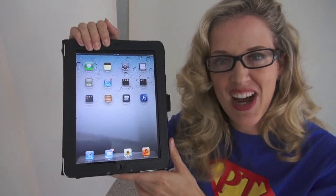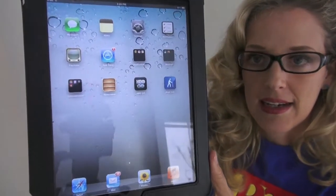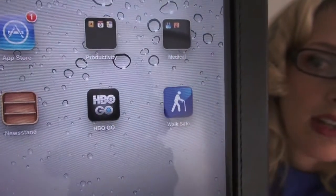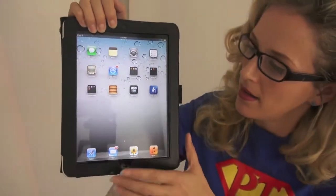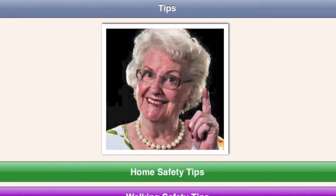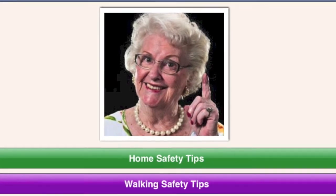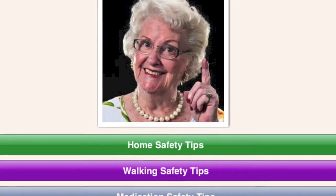I'm going to give you some screenshots of the actual app. You can see the little icon right there of the person with the cane — that's actually my WalkSafe app. I'm going to open it up. The first section is tips, and you see Grandmother here is going to give you some tips on home safety, walking safety, medication safety, and better balance.